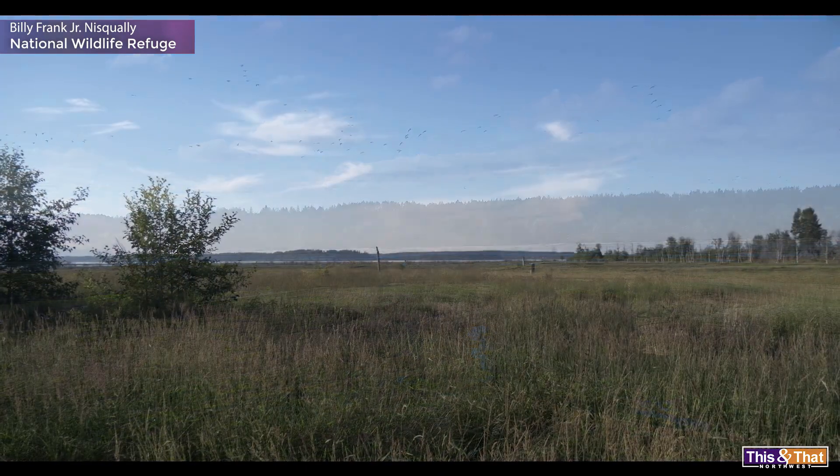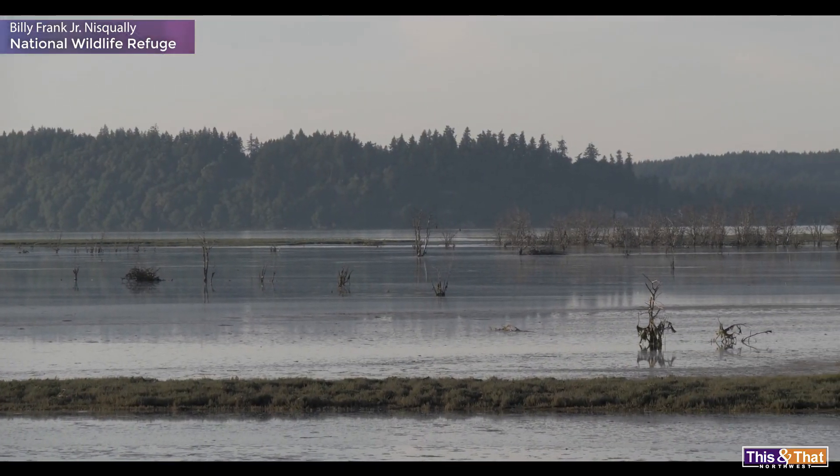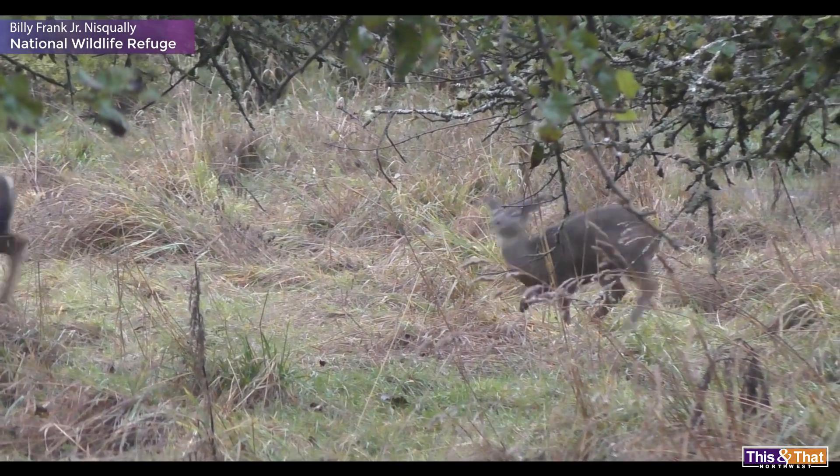I was actually shocked at how beautiful it is out here. It's all open, it's really, really nice. The fall foliage is great. Smells like the ocean out there, I like that. It's got a little bit for everybody.